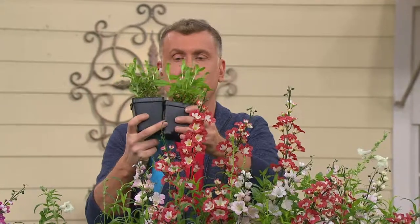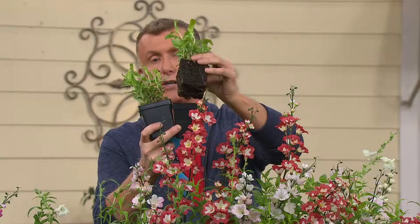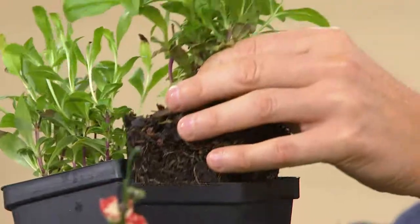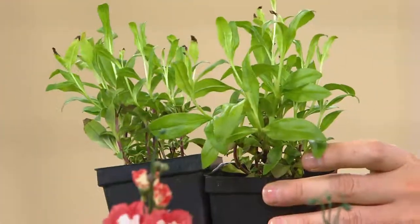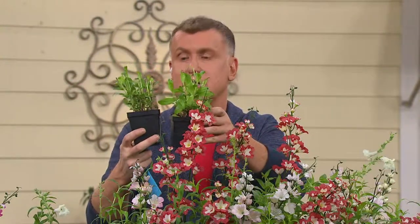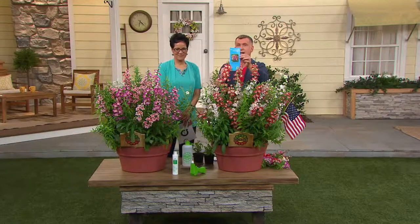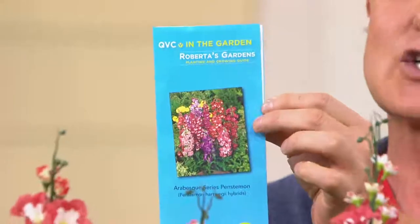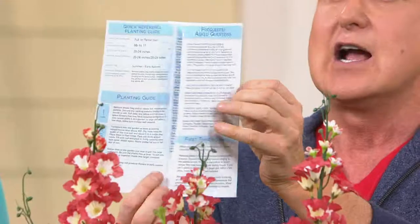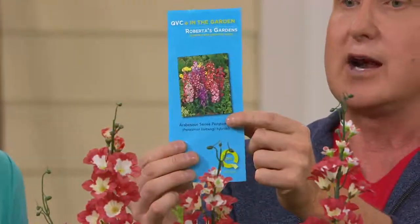These could not be easier to grow. What you're going to do is dig a little hole about four inches deep and pop these in — you can see the root ball right there. They like full sun to part shade. Water them in well. They are drought tolerant, but all new little tender plants you're going to want to water in well until they get established. A growing guide and our got-to-grow guarantee is included. Whether you're brand new to gardening or a master gardener, this will have all the fun facts, photos, and everything you need to know about growing the Arabesque penstemon.